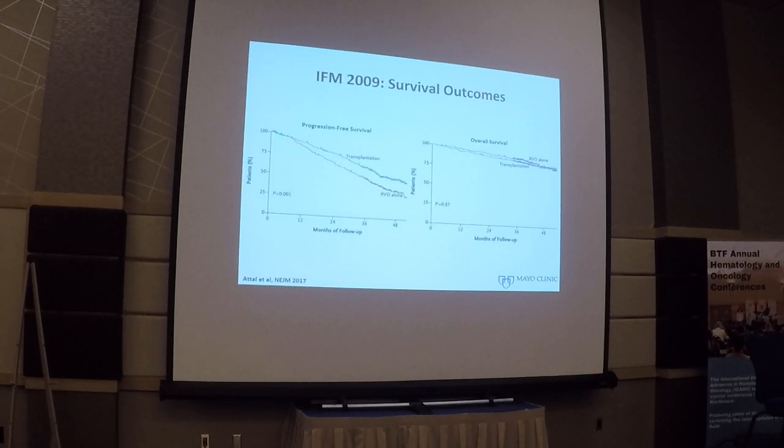Autologous stem cell transplant still plays an important role. This is data from the IFM trial, which randomized patients to early stem cell transplant after VRD induction followed by len maintenance, versus deferred autologous stem cell transplant with three additional cycles of bortezomib and lenalidomide. They showed that autologous SCT significantly improved progression-free survival, but with current follow-up there is no difference in overall survival. This suggests that even with novel triplet regimens, autologous SCT deepens response and improves PFS. However, for patients who don't want early transplant, it is acceptable to collect and perform SCT at the time of first relapse.